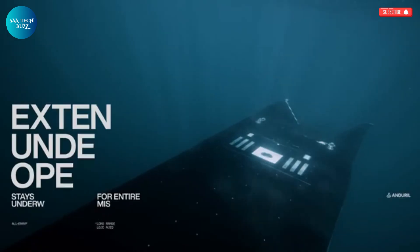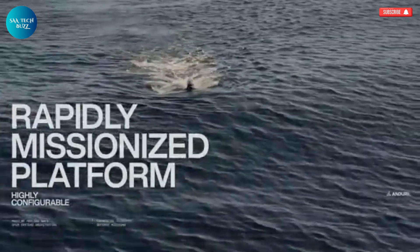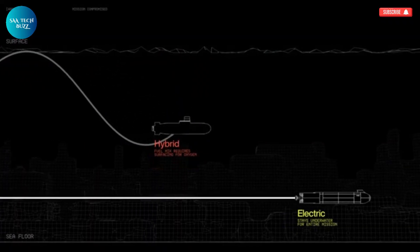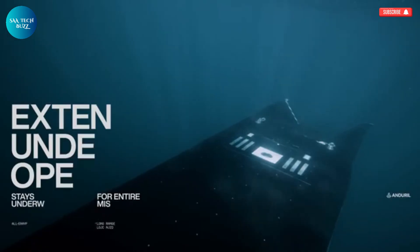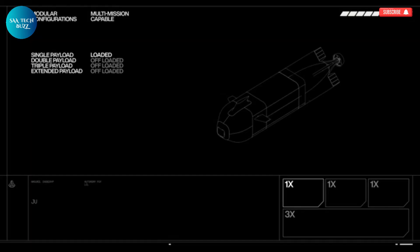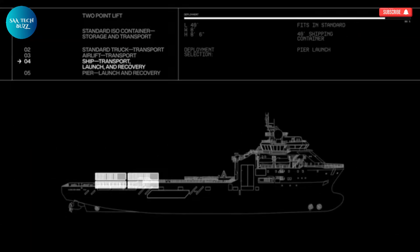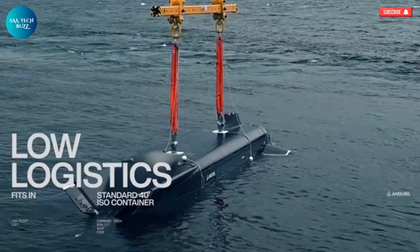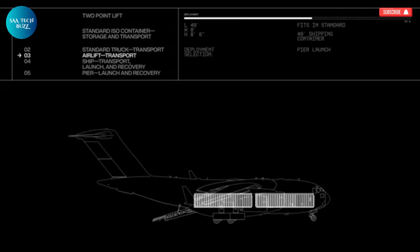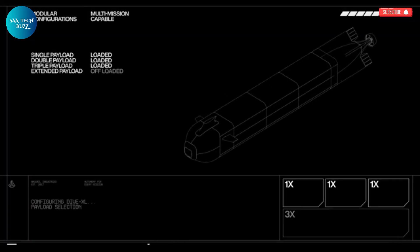Whether it's conducting detailed seabed mapping, gathering critical intelligence, performing surveillance and reconnaissance, or even executing strike missions, the Dive XL is built to handle it all with precision. Its all-electric drivetrain enables it to remain submerged for long periods without needing to surface, enhancing stealth and mission flexibility. Despite its large operational scope, the Dive XL maintains a compact form that allows for effortless deployment from various platforms like ships or piers, ensuring operational efficiency even in challenging conditions.